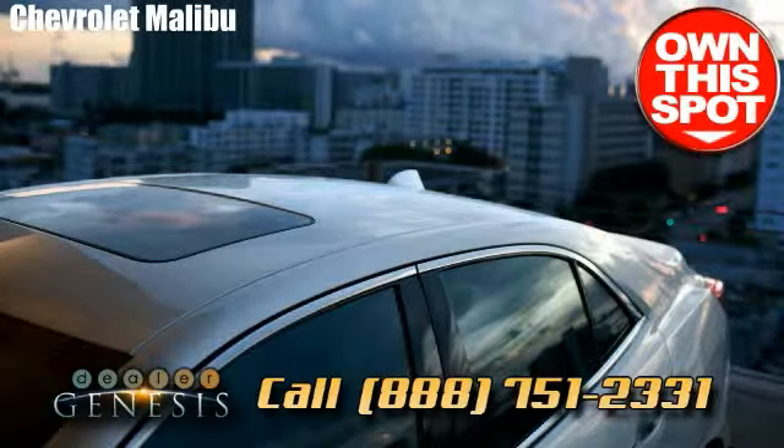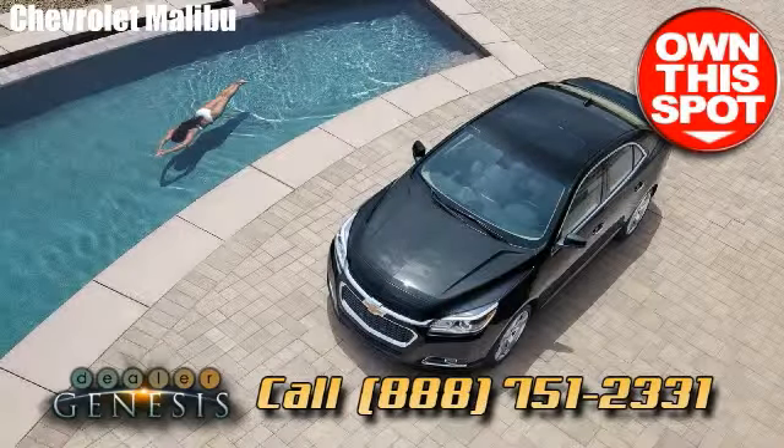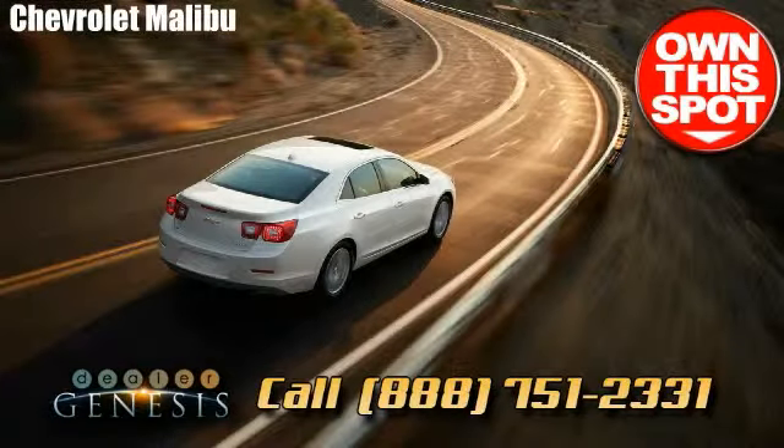Take a drive in the new Chevrolet Malibu today. We're the Dallas Texas Center, specializing in brand new and certified pre-owned Chevrolet SUVs, trucks and cars in the North Texas area.